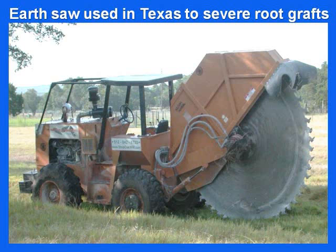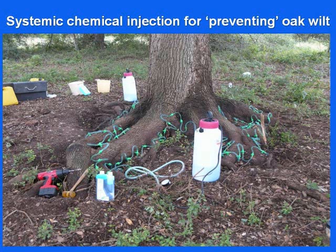In Texas they don't mess around — they use earth saws, and that works very effectively. The root systems in Texas are quite deep, and they have a big problem with live oak and oak wilt in Dallas, Austin, and just about every major city. But they've been able to combat it by treating these root grafts. Systemic chemicals such as Alamo — appropriately named — can be used to prevent oak wilt, though they don't really act as a therapeutic treatment because the disease moves so rapidly in the tree.